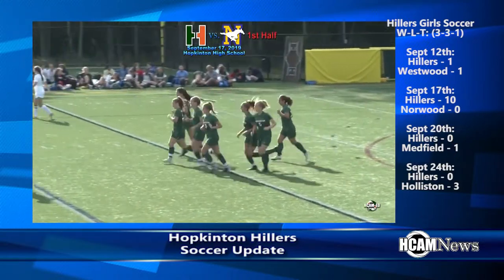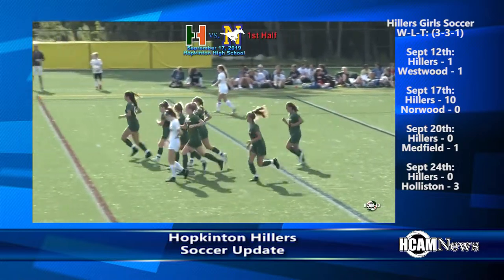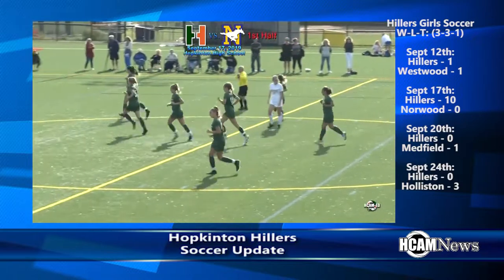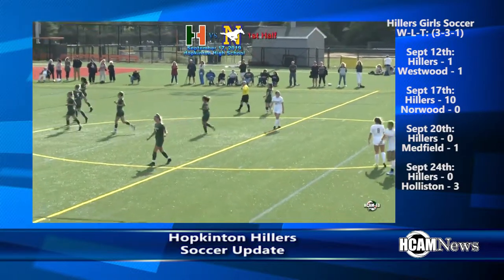The girls followed up with a couple of tough, well-fought-out losses to Medfield and Holliston, and currently stand at three wins, three losses, and one tie on the season.